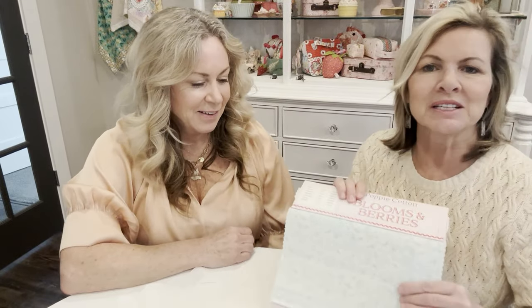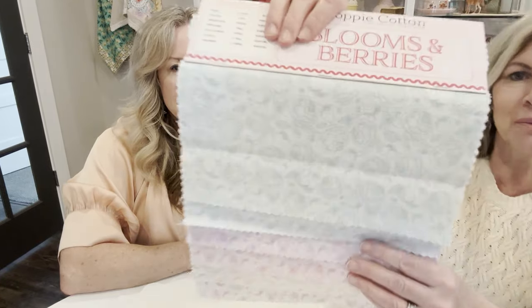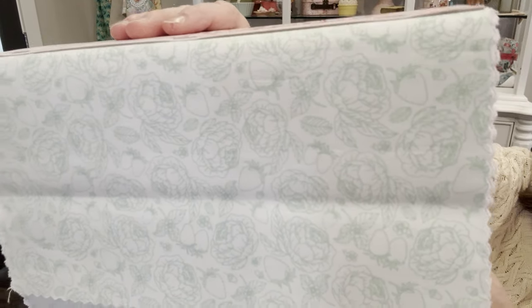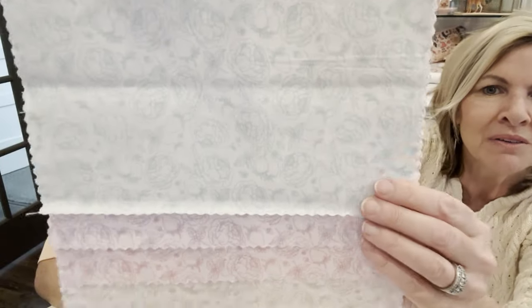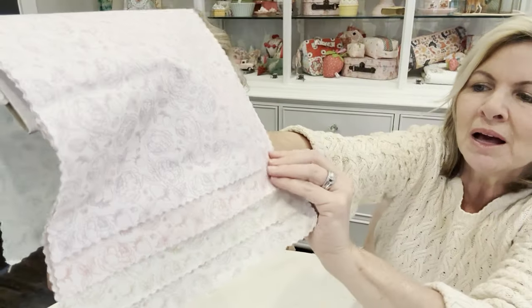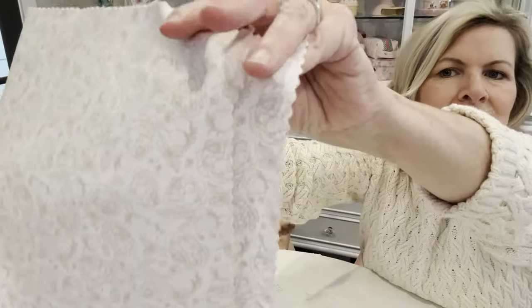This is Blooms and Berries, one of our new basics. I've got to get in really close to show you how pretty it is — see the blooms and of course strawberries, a very subtle tone-on-tone design, very low volume. You've got green, a beautiful aqua, a couple of these lovely ones, that's purple, and the pink.